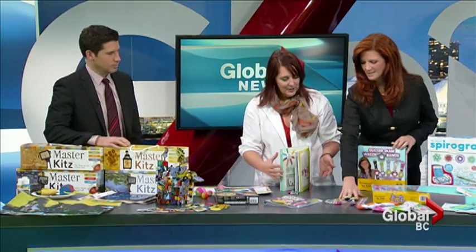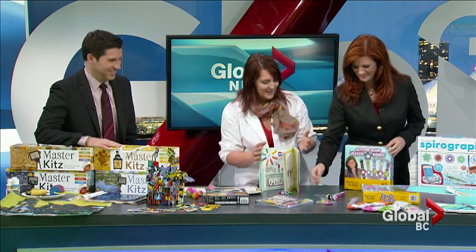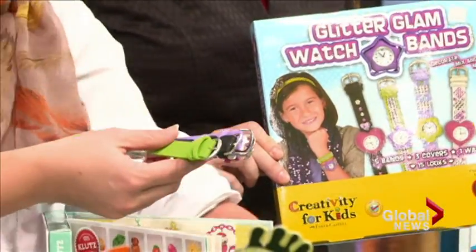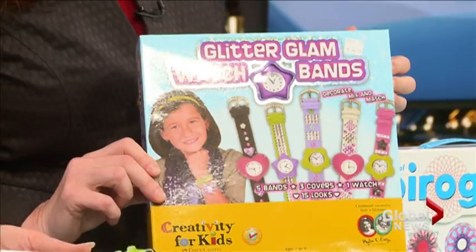We're making some watches — do you still wear watches? It's an actual watch that tells time, but you can change up the faces, change up the colors, and decorate it with rhinestones and beads so they can match it to their outfit. Lovely for the nine to twelve year olds.